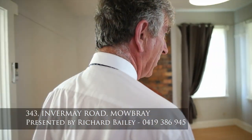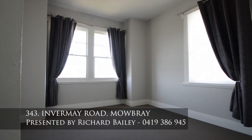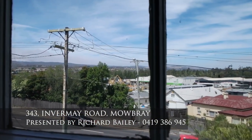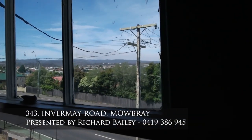Back out here, we have the main bedroom with great views over the eastern mountains, right across. In the middle of winter, you'd see snow on Ben Lohman from here. In fact, there's a bit of a fire up over there.